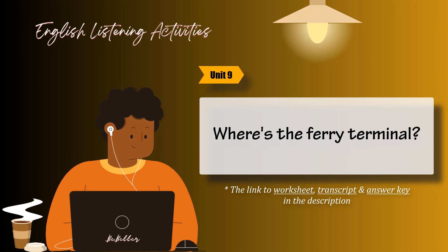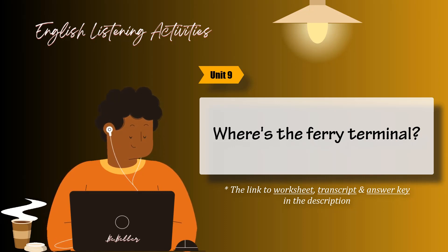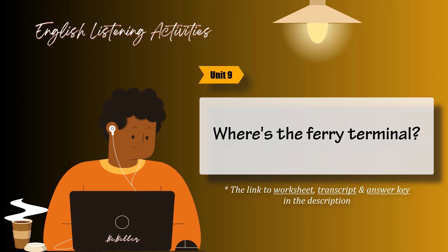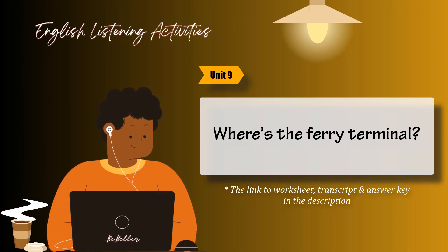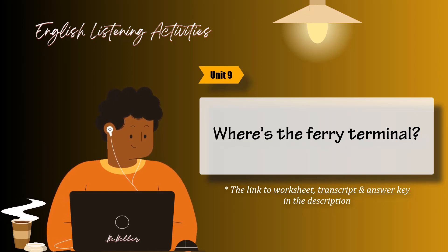Task 6. Listen and circle the answers that are right for you. 1. You have a DVD player, don't you? 2. Can you tell me how to use an MD player? 3. You've used a laser printer, haven't you? 5. Have you ever used a fax machine? 6. Do you have a digital camera?